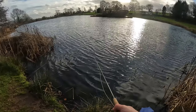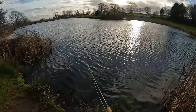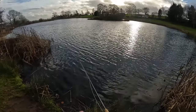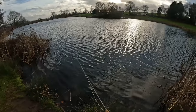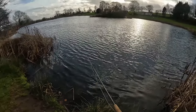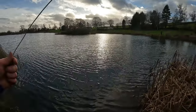Cast out about 20 yards — can't get any further out, there's a little wind. I'm just doing a slow retrieve, nice and slow. I'll stop and let it sink a bit.